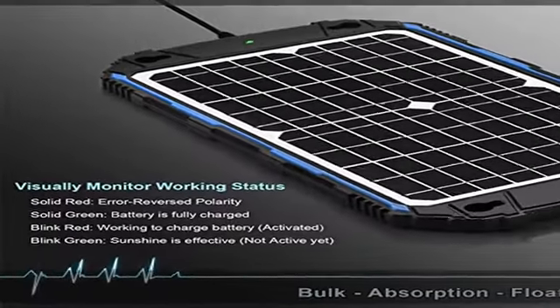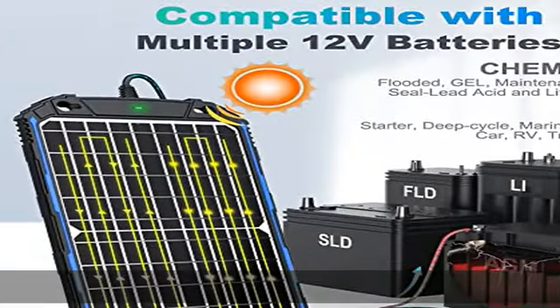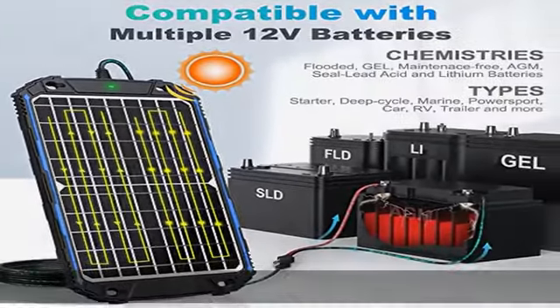The tempered glass and strong ABS frame are well-built for years of use. Comes with a three-piece SAE cable kit — plug and play, easy to use. No electricity cost, free maintenance for outdoor usage, backed by an extended 12-month warranty and lifetime technical support.